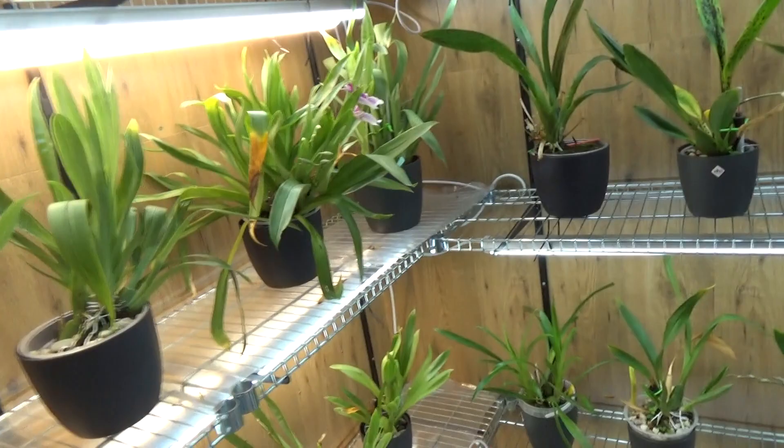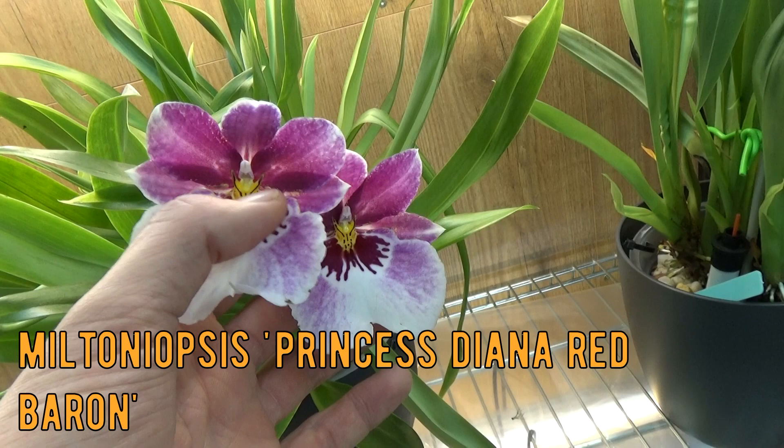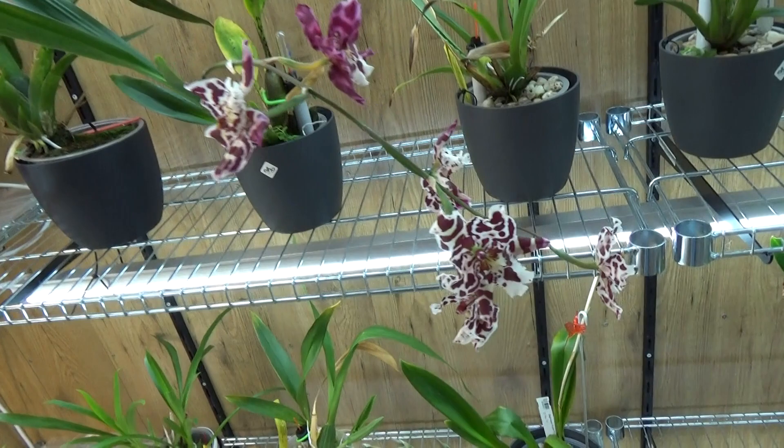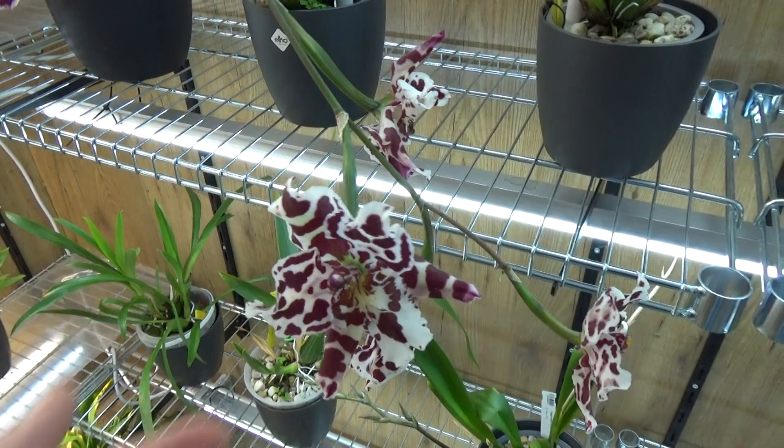We have this Miltonia — these blooms are about to go, they're starting to get some different coloration with a bit of brown spots, but these were here for a while. Luckily it's making quite some more spikes. Then we have this one — no idea — but beautiful little white and red. I think this is a really nice one with very very beautiful blooms.